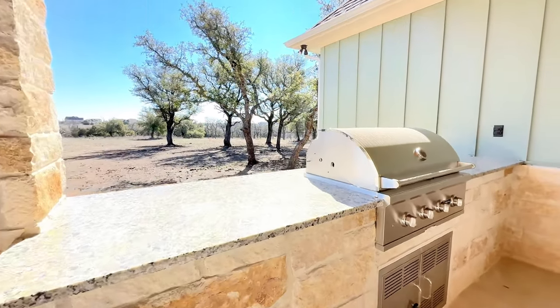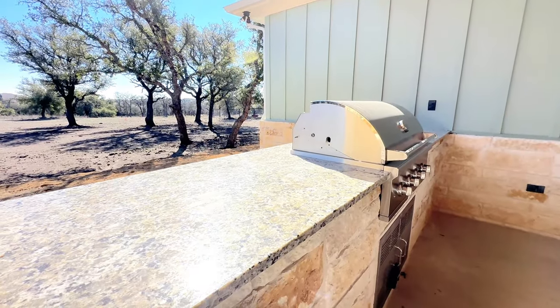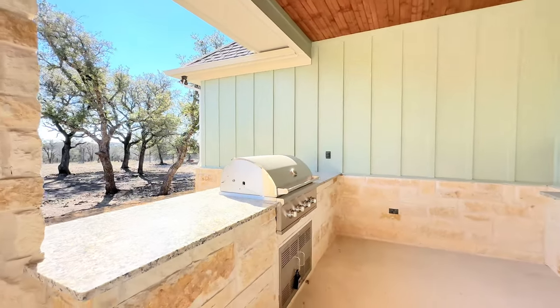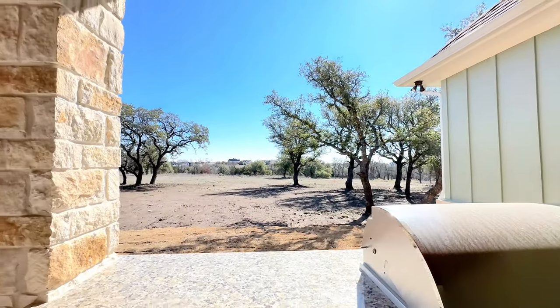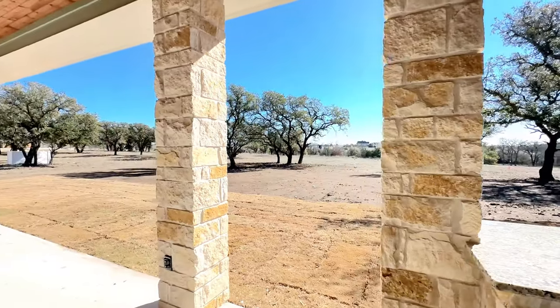The quartz countertop is perfect for entertaining, and just look at that view — all those trees. This home sits on two acres.